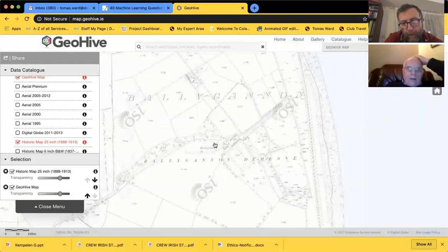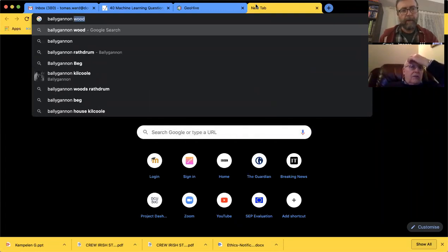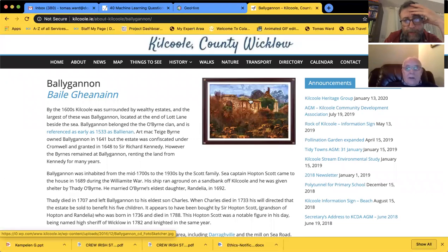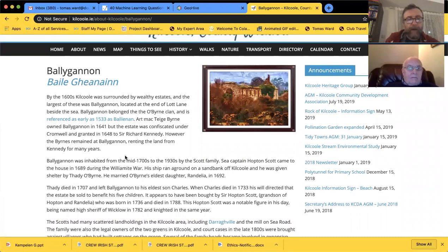You can see the ruin but the road is gone - Ballygannon. Reading quickly: by the 1600s the largest of these was an estate. It's at the end of Lot Lane and belonged to the O'Byrne clan. The estate was confiscated under Cromwell and granted to Sir Edward Kennedy, but the O'Byrnes remained at Ballygannon. It was inhabited from the mid-1700s to the 1930s by the Scott family - Sea Captain Hopton Scott came there in 1689 during the Williamite War.